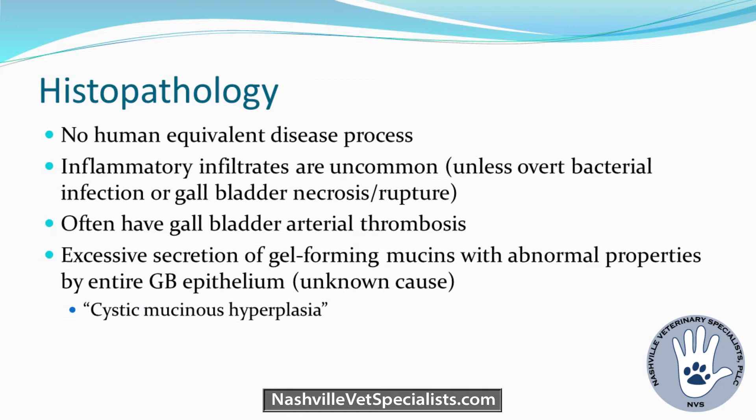The mucocele contents don't have a lot of bile acids — definitely not the right content compared to regular bile. On histopath, you'll see cystic mucinous hyperplasia frequently. They don't feel cholecystitis is the inciting factor; there are plenty without inflammation at all. We don't know if cystic mucinous hyperplasia is a cause or effect. It's probably some kind of multifactorial issue.